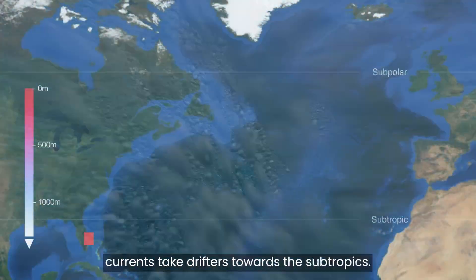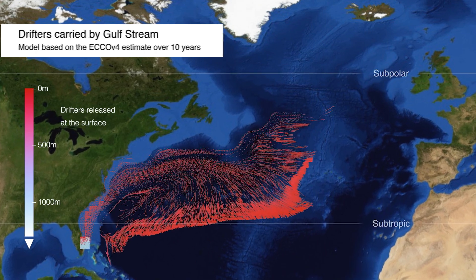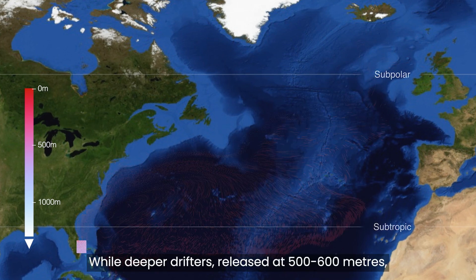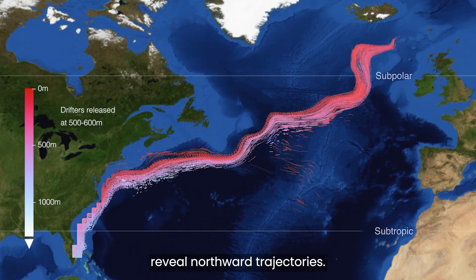Released at the surface, currents take drifters towards the subtropics. While deeper drifters, released at 500 to 600 metres, reveal northward trajectories.